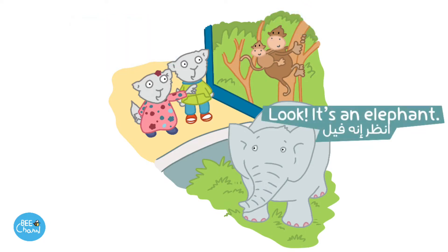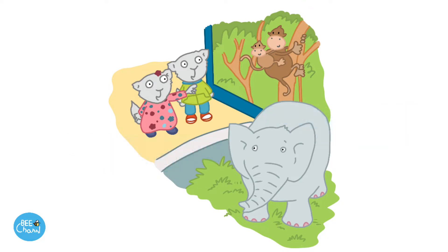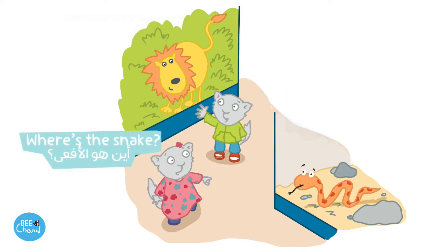Look! It's an elephant. Elephants are big. Where's the lion? It's here. Where's the snake? It's over there.